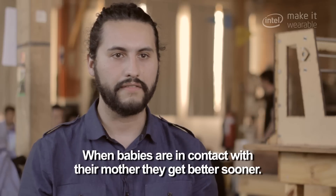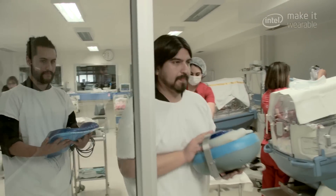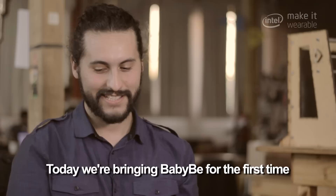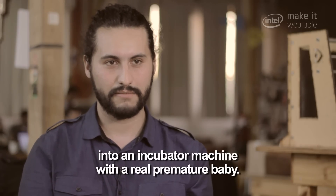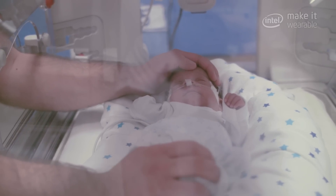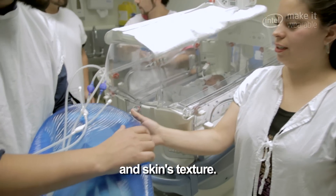When babies are in contact with their mother, they get better sooner. Today we bring Baby B for the first time into an incubator machine with a real premature baby. This gel emulates the density of the body and the texture of the skin.